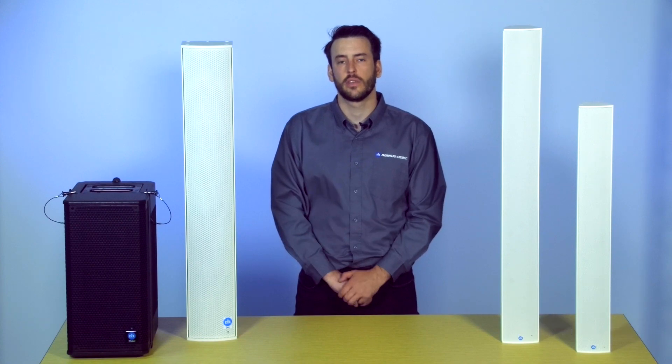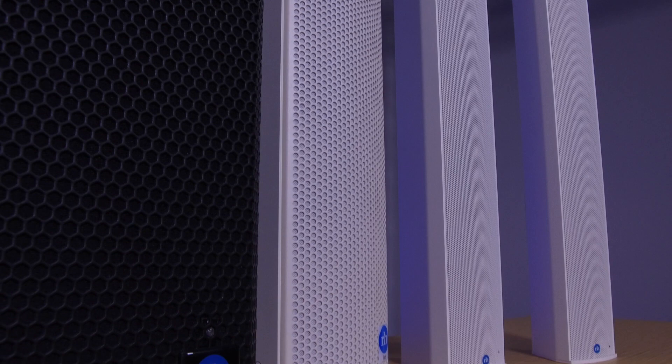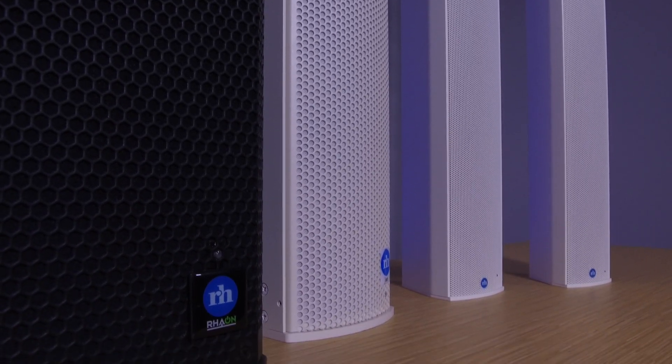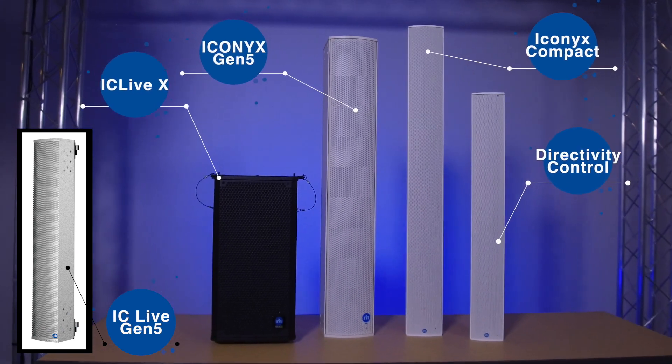Hi, my name is Brandon Hines, Product Manager at Rankus Hines, and I'd like to talk to you today about Beam Steered Sound Systems. Rankus Hines has been a leader in Beam Steering since we first launched Iconics back in 2006, and since then we have expanded our offering into five different product lines, all designed to address different price and performance points.